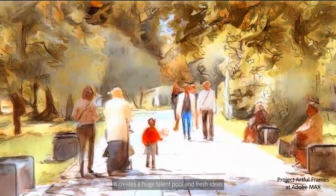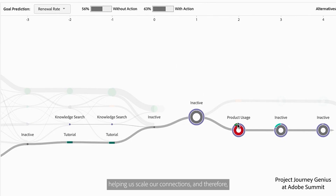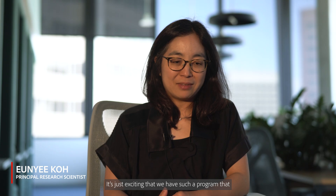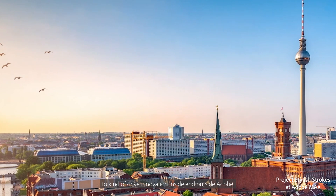Adobe Research has a very vibrant intern research program. It creates a huge talent pool and fresh ideas we can tap into. Often an intern will return to their school and we'll collaborate even further, leveraging new ideas, helping us scale our connections and therefore our creativity. It's exciting that we have such a program, working closely with interns and continuing to drive innovation inside and outside Adobe.